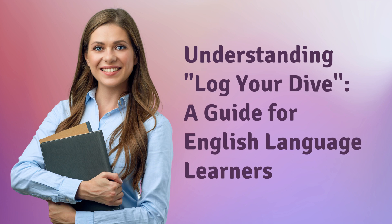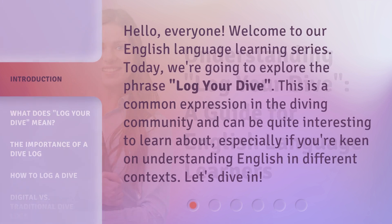Understanding Log Your Dive, a guide for English language learners. Hello, everyone. Welcome to our English language learning series. Today, we're going to explore the phrase "log your dive." This is a common expression in the diving community and can be quite interesting to learn about, especially if you're keen on understanding English in different contexts. Let's dive in.